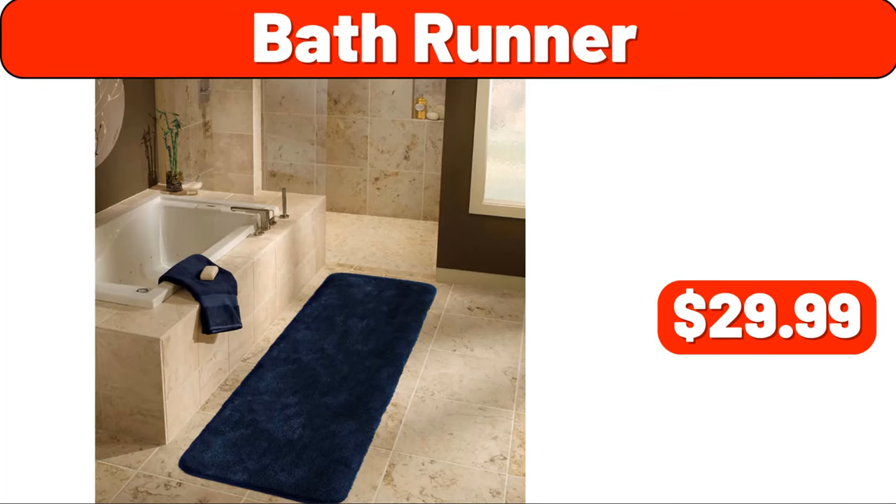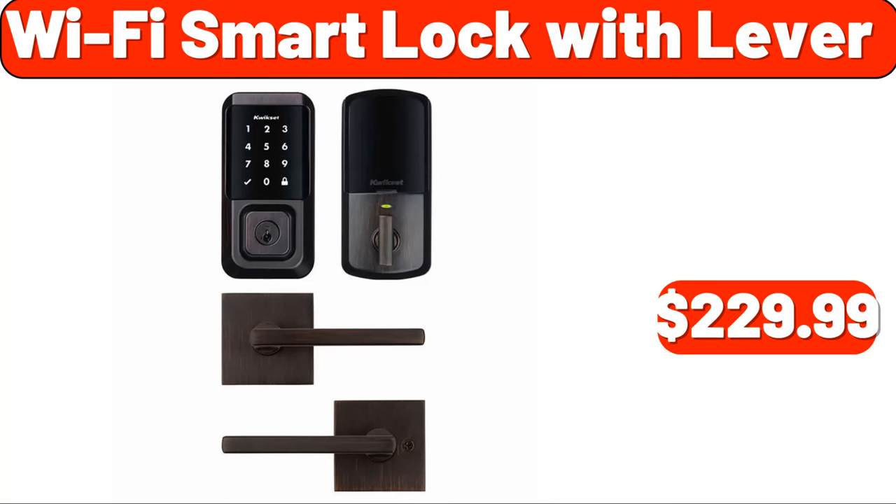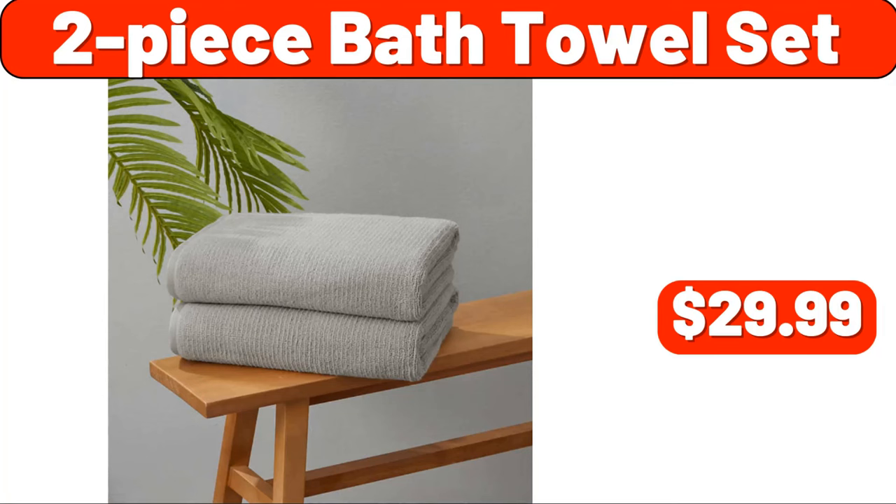Bath runner, $29.99. Steel water bottles, two-pack, $11.99. Wi-Fi smart lock with lever, $229.99. Home new generation rug, $2.99. Two-piece bath towel set, $29.99.